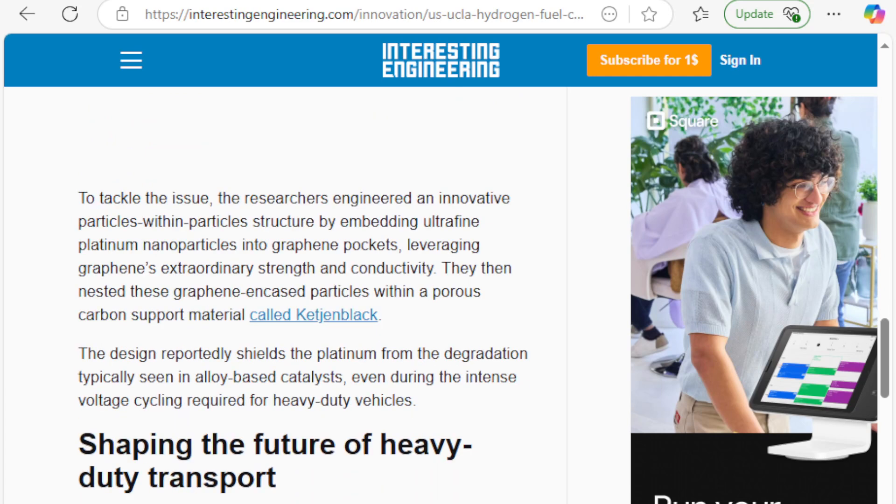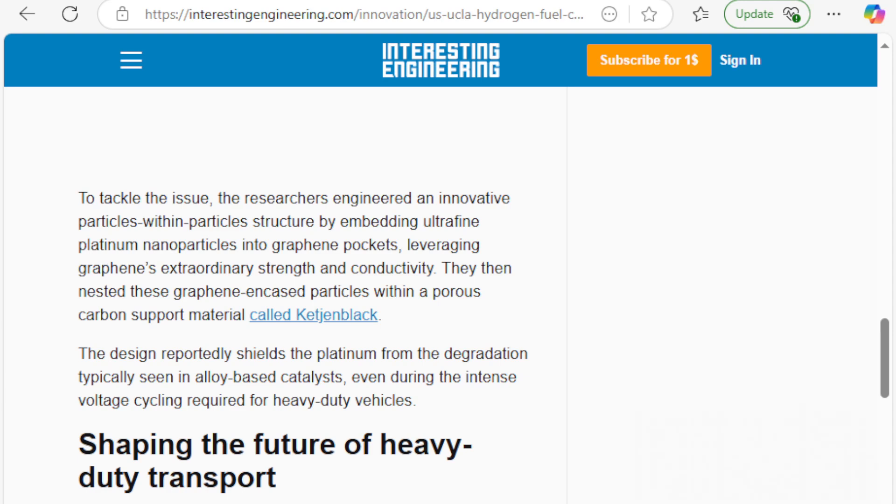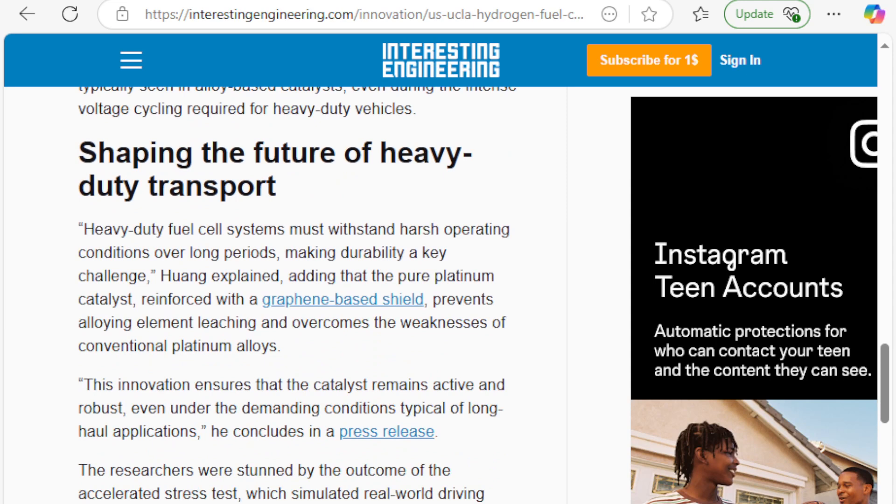To tackle the issues, engineers created an innovative particles-within-particle structure by embedding ultrafine platinum nanoparticles into graphene pockets, leveraging graphene's extraordinary strength and conductivity. They then nested the graphene-encased particles within a porous carbon-supported material called Ketjen Black. The design reportedly shields the platinum from degradation typically seen in alloy-based catalysts, preventing alloying element leaching and overcoming the weakness of conventional platinum alloys.